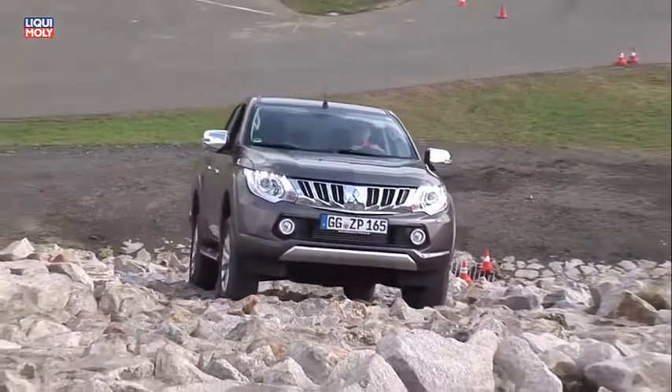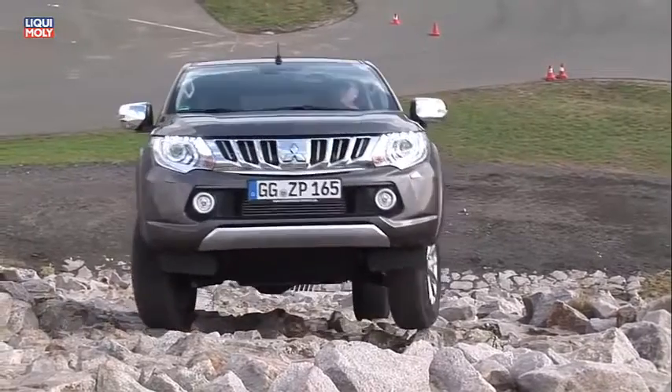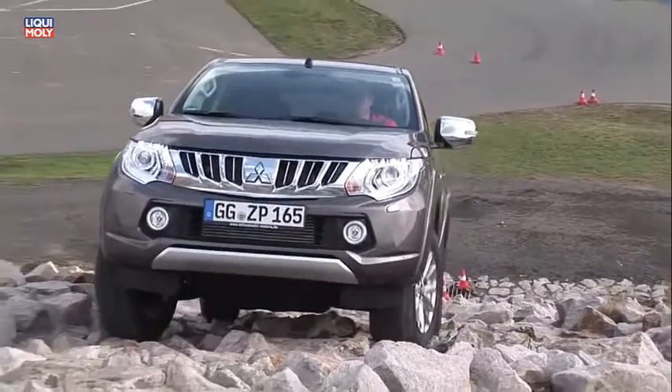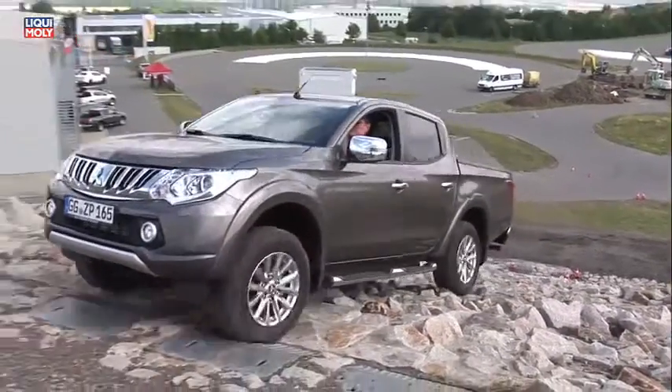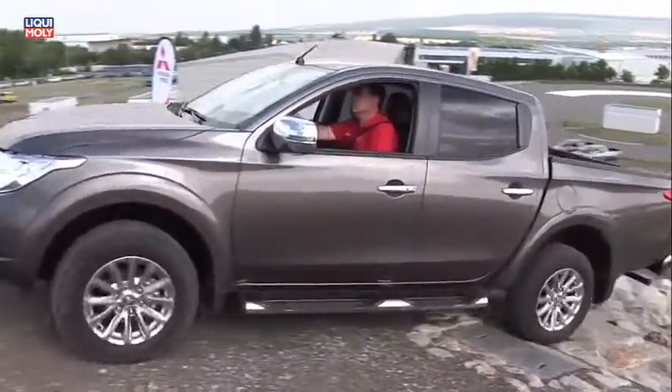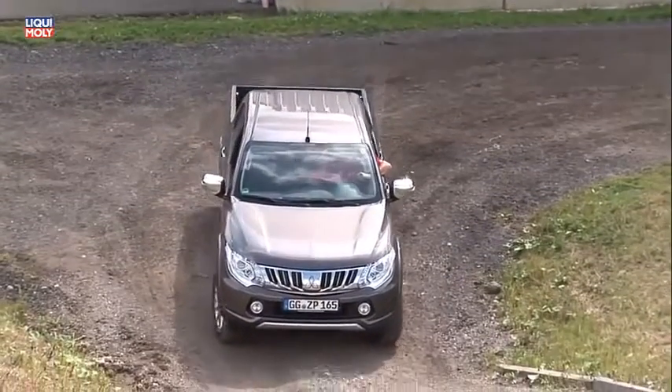Auch bei den Getrieben gibt es Neuigkeiten. Der neue Handschalter verfügt nun über 6 anstatt 5 Gänge. Die Kupplung hat deutlich geringere Pedalkräfte. Durch die neue Getriebeübersetzung läuft das Fahrzeug in niedrigeren Drehzahlen, was sich positiv sowohl auf den Verbrauch als auch auf den Geräuschspegel in der Kabine auswirkt.